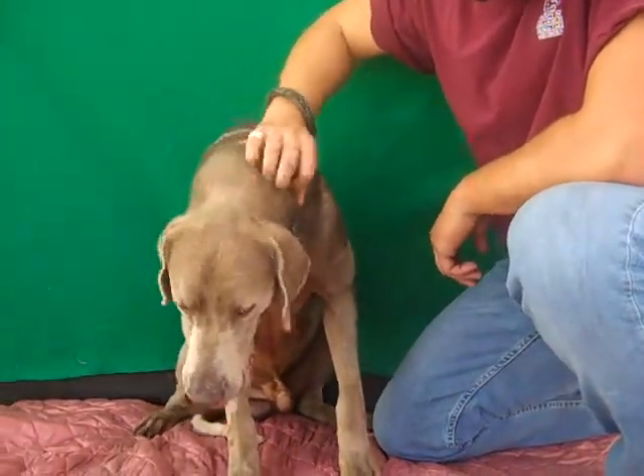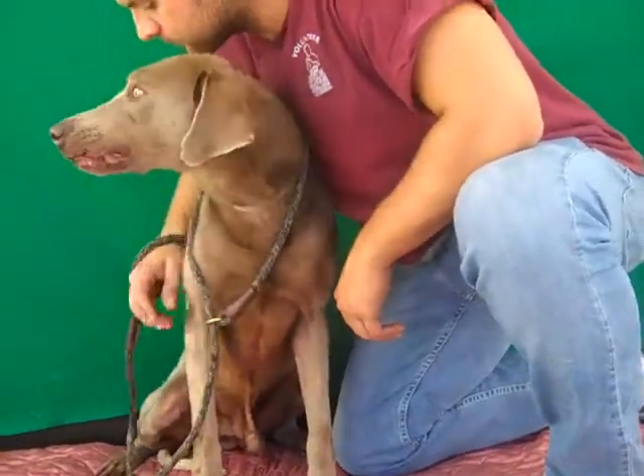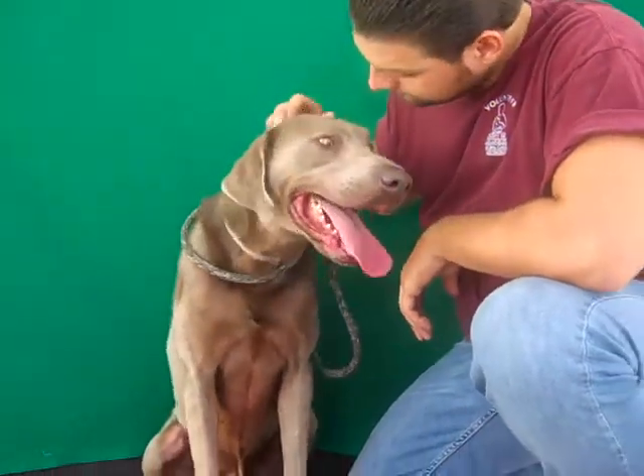He's pretty good on a leash. He pulls a little bit when he's curious — curious about other dogs or something that excites him. He'll go check it out, but otherwise very good boy.